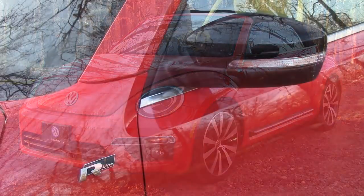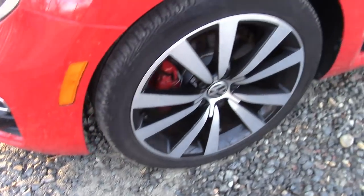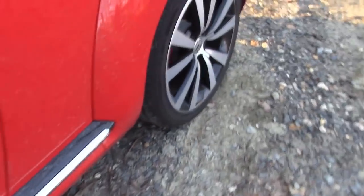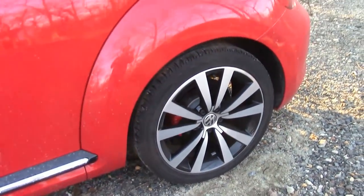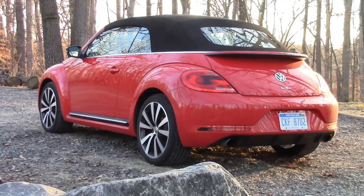It's very aggressive. The contrasting black side view mirrors plus the R-Line badge combine well with the wheels and also this side detail to cap off the aggressive look. It's a Beetle from every angle, and I think it's a new classic.